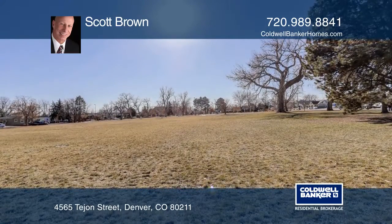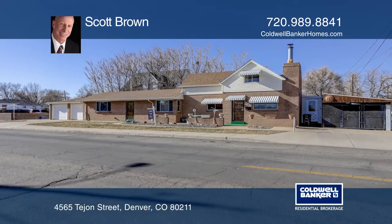Ready to take the next step in obtaining your future home? Contact Scott Brown to find out how.